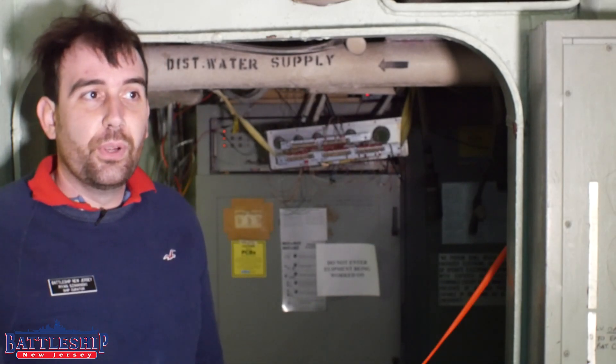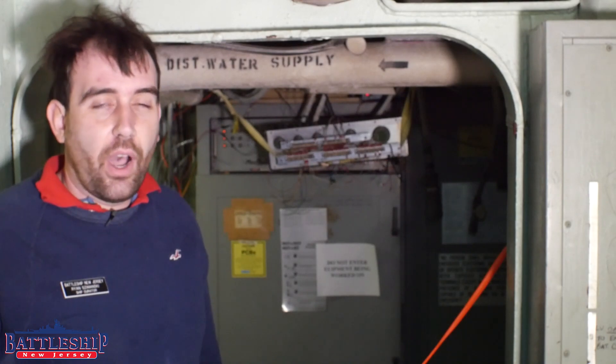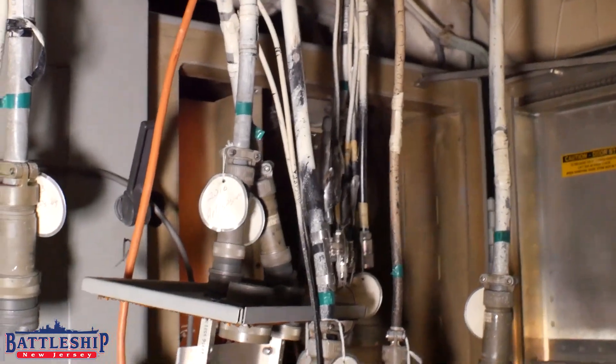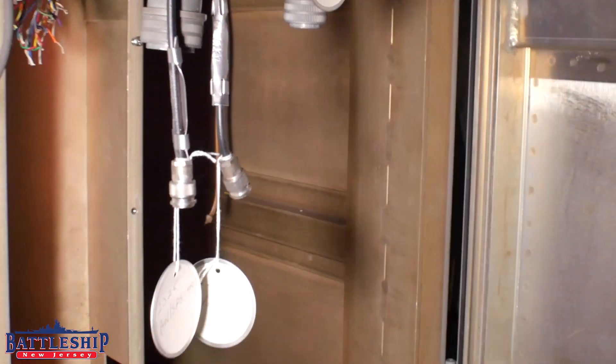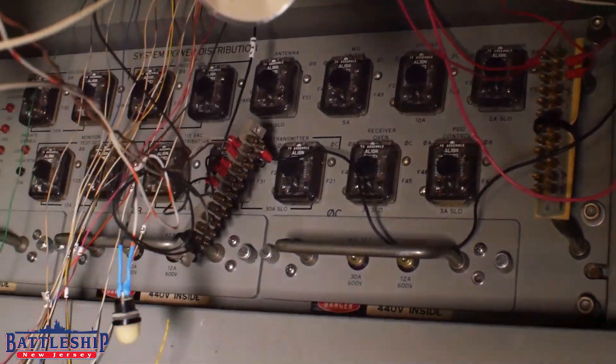So we were able to reconnect some of the wires — it looks like they took just a chainsaw and chopped through a bunch of the wires. But we were able to go through and reconnect those, and that allowed us to restore one of the functions of the radar, the one that's visually exciting, thankfully.